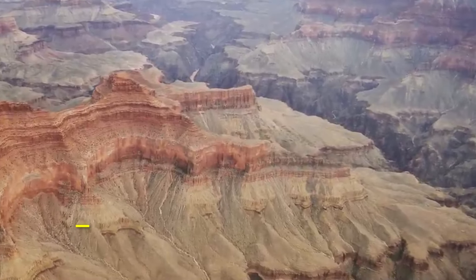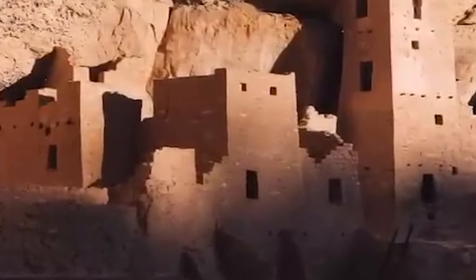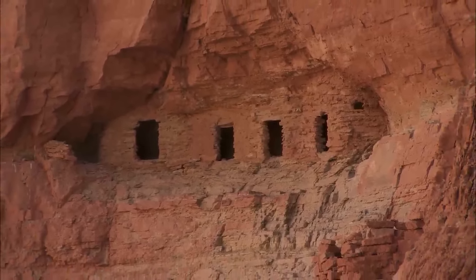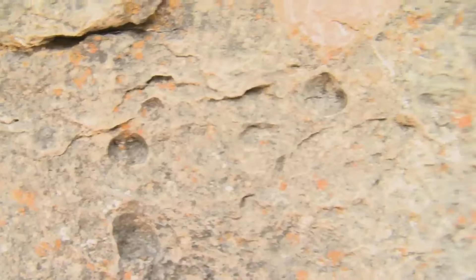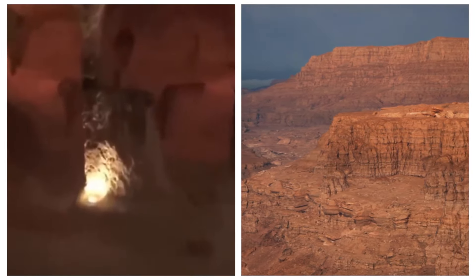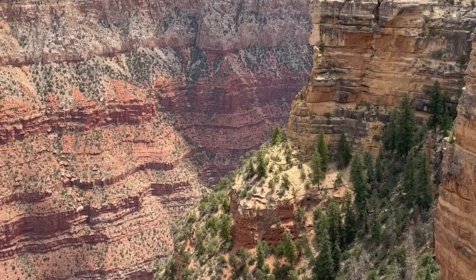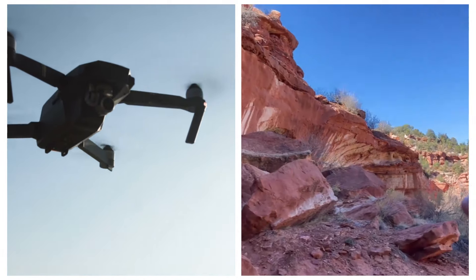Recently, a drone flying over a canyon has made shocking discoveries that have been hidden for thousands of years. What started as a simple aerial survey became a breathtaking revelation that no one was ever meant to see. From strange, mysterious formations hidden deep within the canyon walls to what appears to be an ancient structure untouched for centuries, this discovery defies explanation. But what could be hiding in the shadows of these ancient rocks, and why has it remained hidden for so long? Join us as we explore these drone discoveries that have shocked the world.